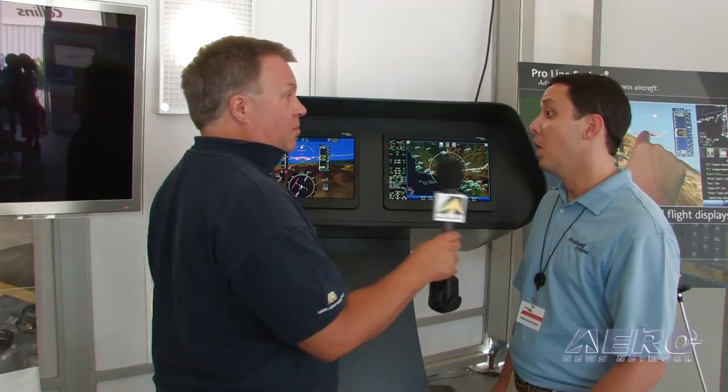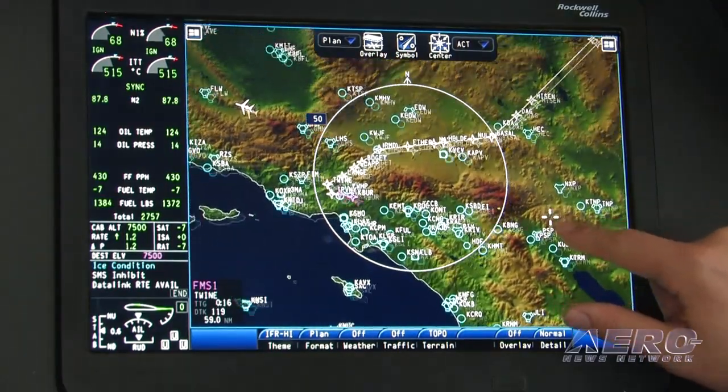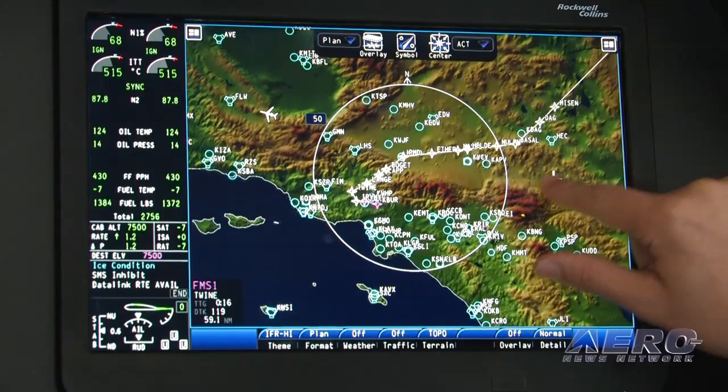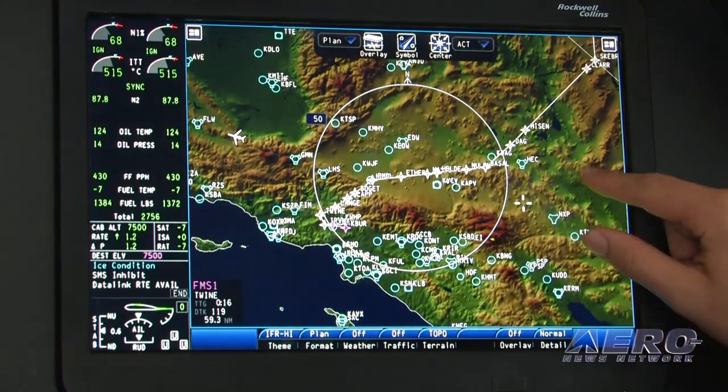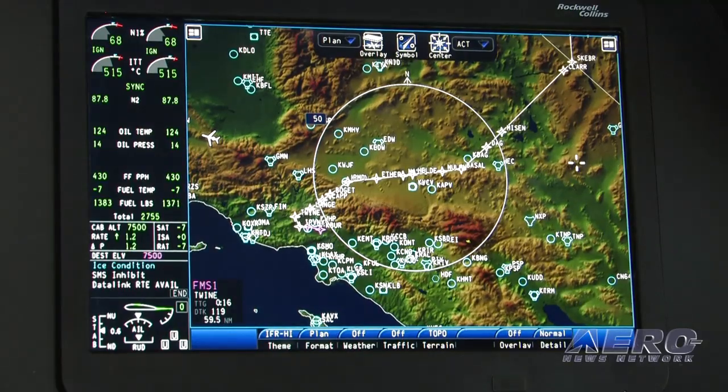We're always looking at ways to simplify flying airplanes and simplify interacting with avionics. Touch screen displays in the consumer market, icon-based interfaces where users interact graphically — touching right on the device, having your eye and your hand in the same place — that's the way the world is going in terms of consumer devices.